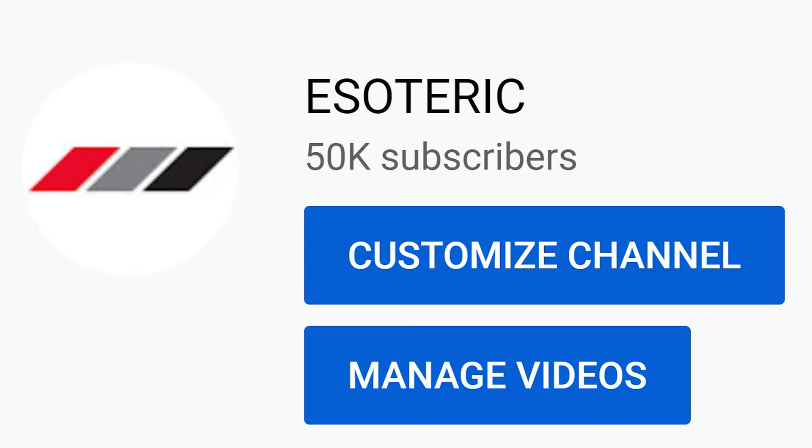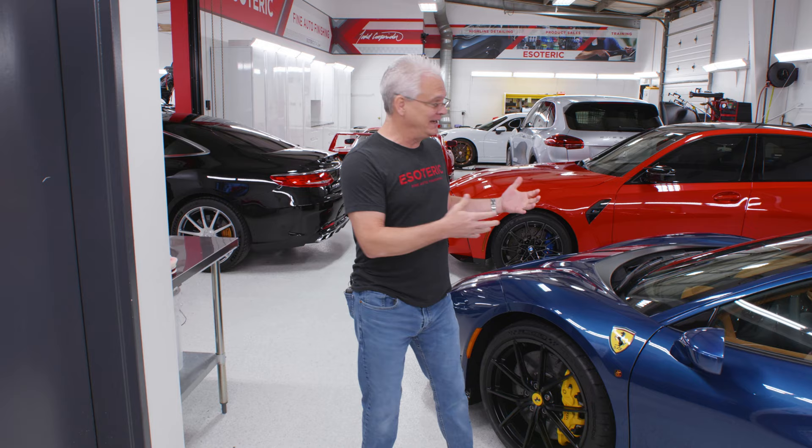Hi everybody, Todd Cooper here from Esoteric. I want to do a special video now that we've got 50,000 subscribers here on our Esoteric channel. You want to get a good peek at some of the cool stuff that's in the shop? Stay tuned — we're going to do a walk-around and go through all the details of everything that's in here.